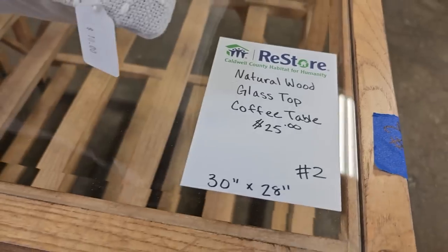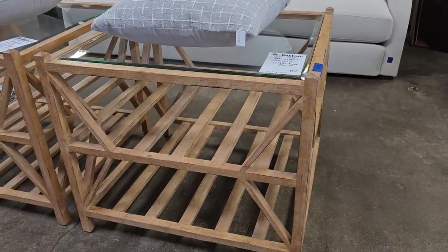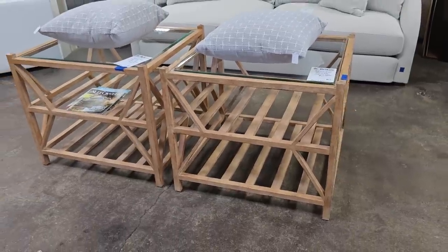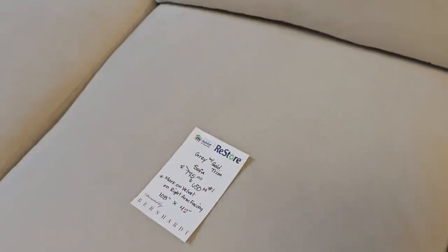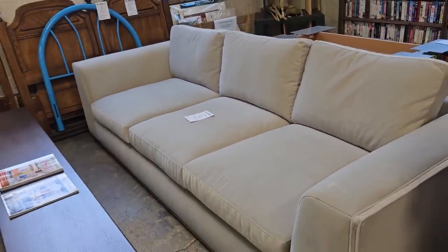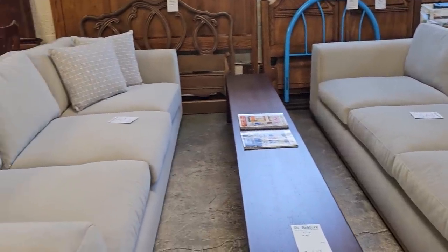Here is a set of two natural wood glass top coffee tables for $25 each. And they've reduced these sofas — they're brand new from Bernhardt Furniture, the ones with the gold trim on the bottom. I think they're a little over $600 each. Look Bernhardt Furniture up online. That's still a deal on these brand new sofas.